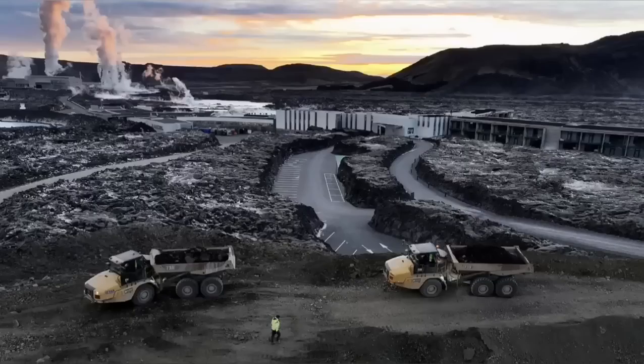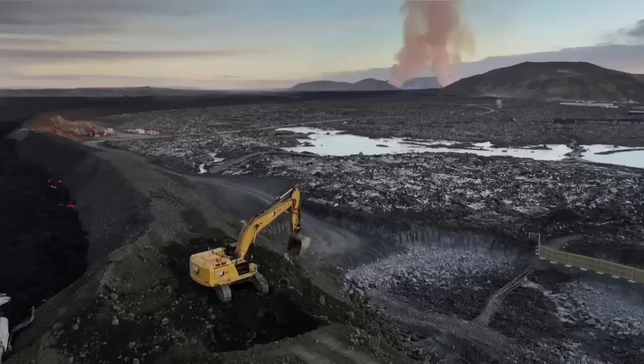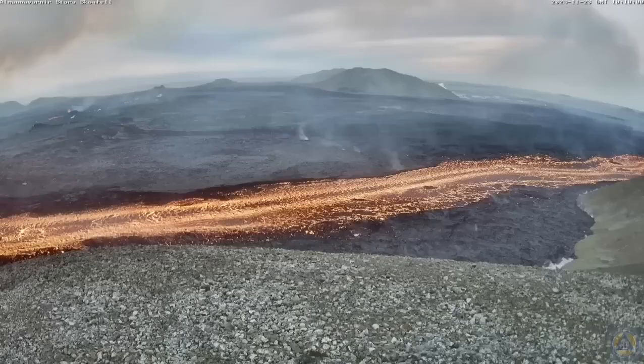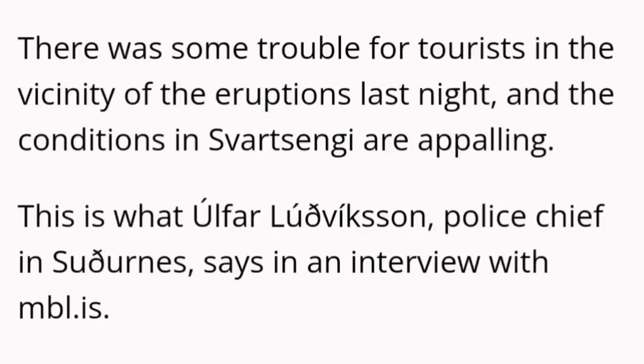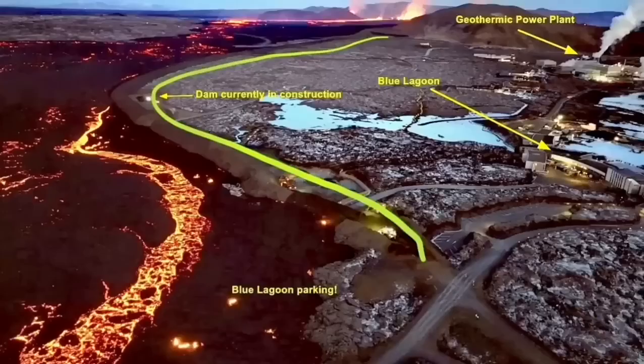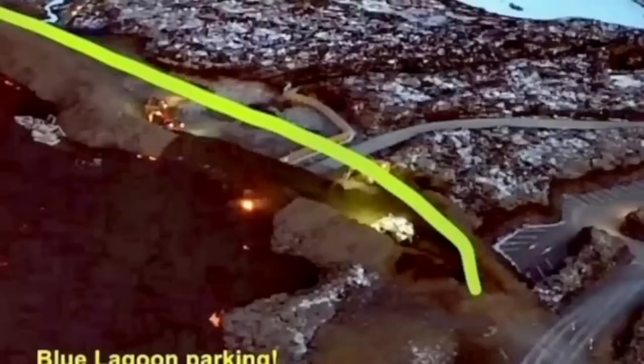Part of the defensive wall was breached by the lava, and Icelandic authorities have been working day and night to stop this. It seems they have somehow been able to raise the level of the defensive wall, although conditions are appalling. The situation is developing every minute and hour, so all maps and illustrations need to be updated as the eruption continues. This is one point where the lava breached and flowed toward the inside of the defensive wall.